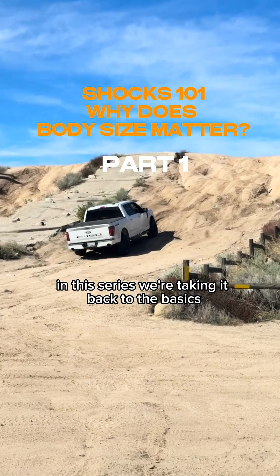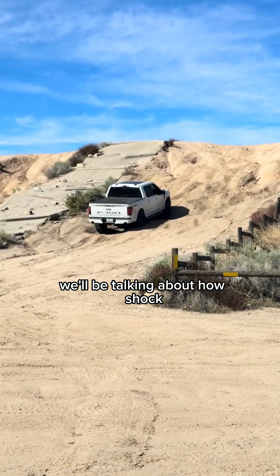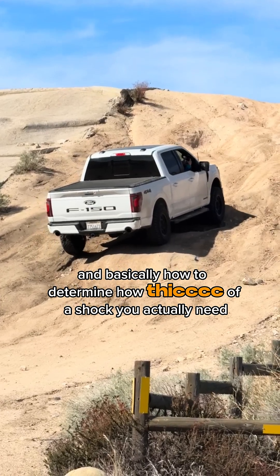In this series we're taking it back to the basics. On this episode of Shocks 101 we'll be talking about how shock body diameter matters in your shock choice, and basically how to determine how thick of a shock you actually need.